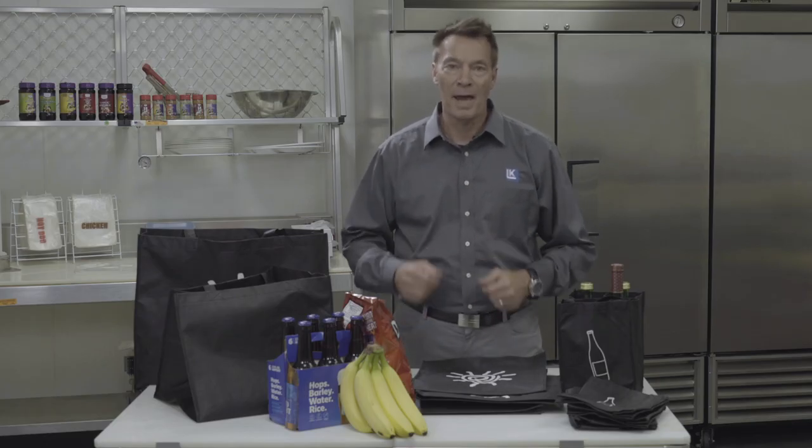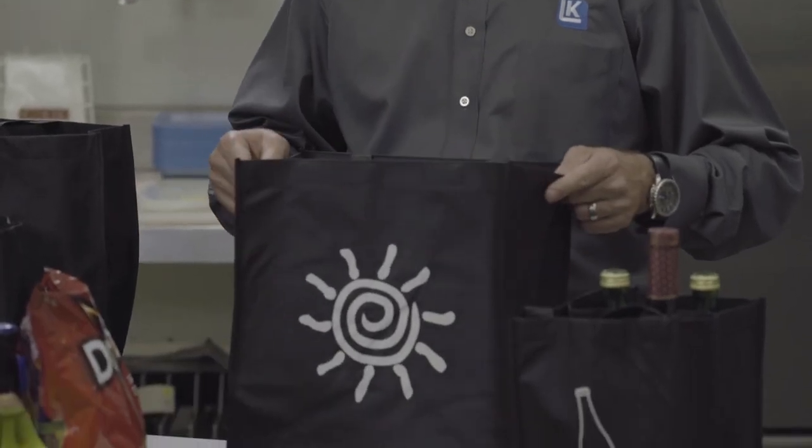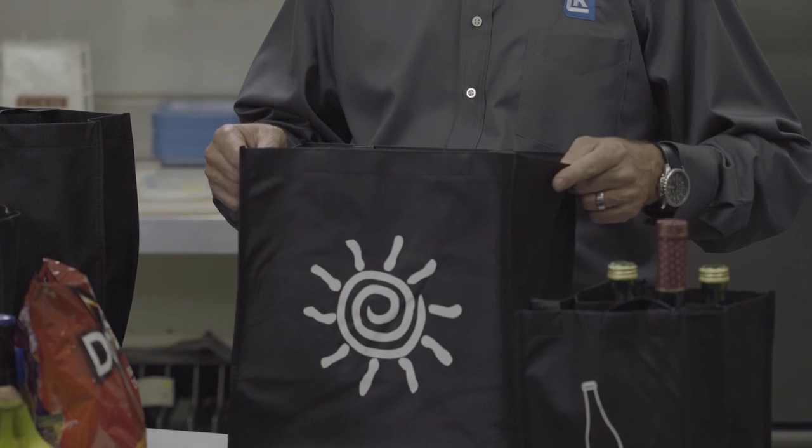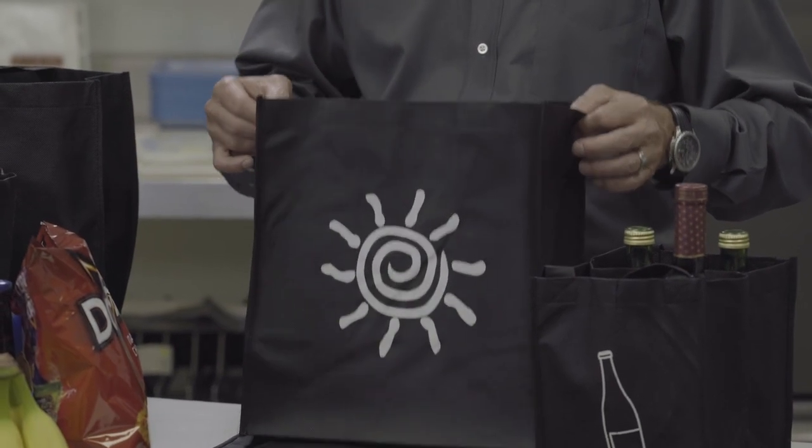Hey, Matt here with LK Packaging, talking today about non-woven polypropylene bags. With all the talk of sustainability in the news, it's a great time to look at these bags as an alternative to the common carryout plastic bags.